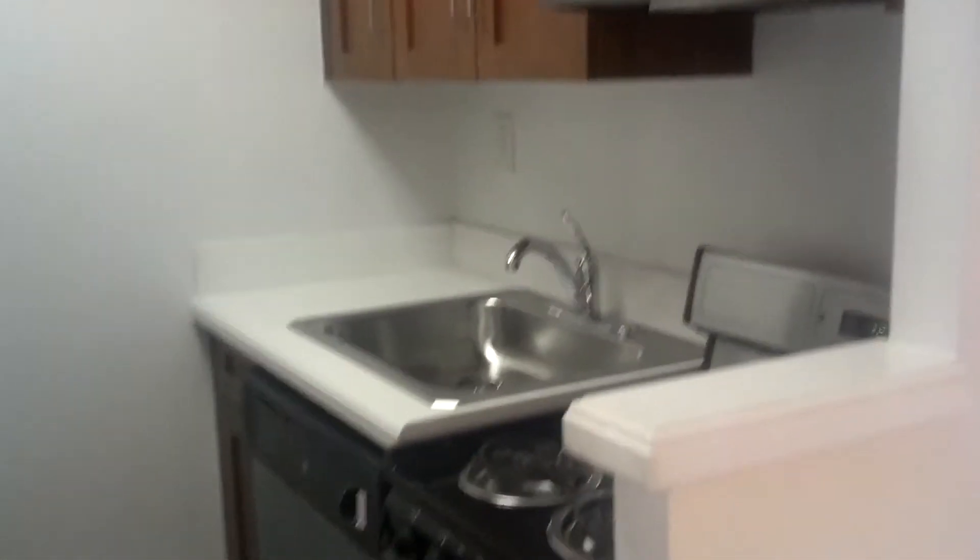Stainless steel kitchen. Taking another look, you do have a microwave, dishwasher, and counter space in this kitchen.